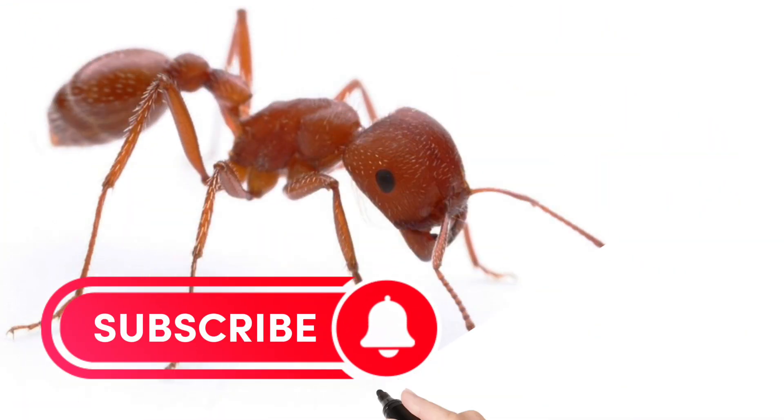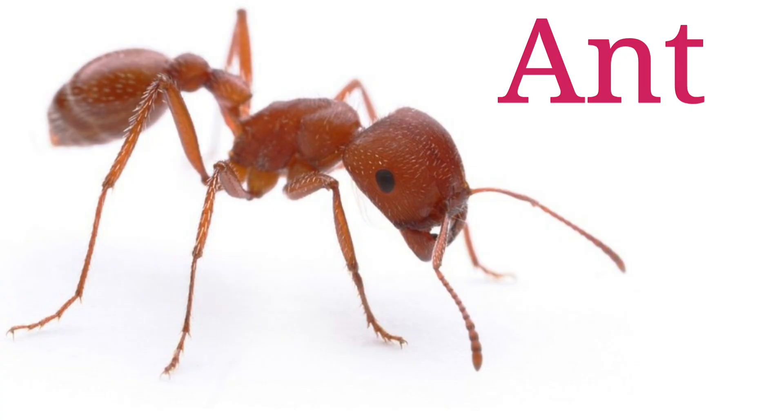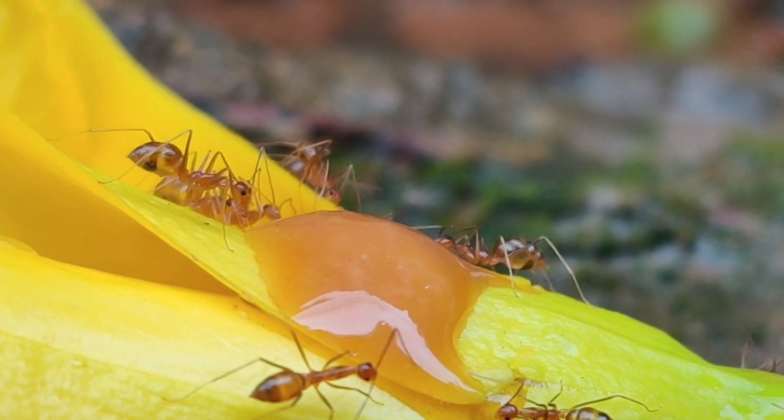Look at this children. Ant. A small but hardworking insect that lives in groups called colonies.